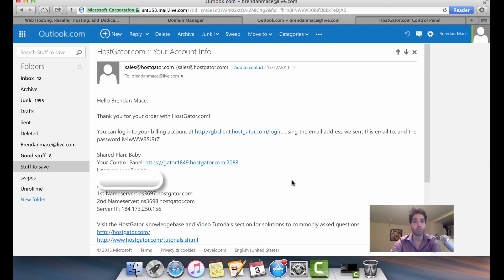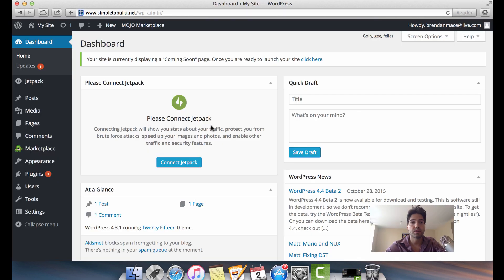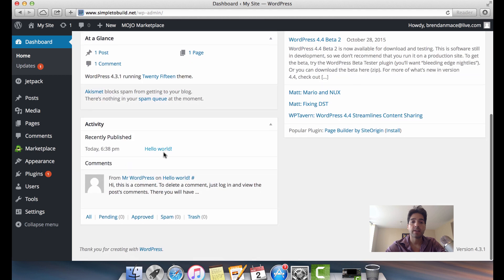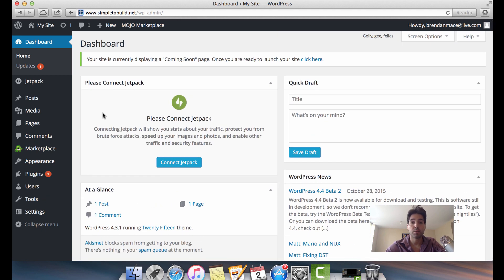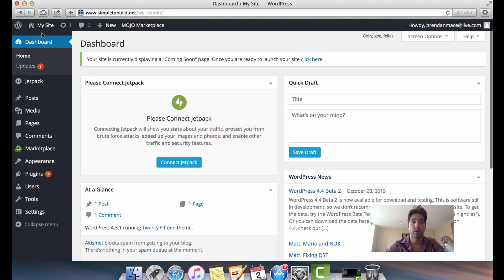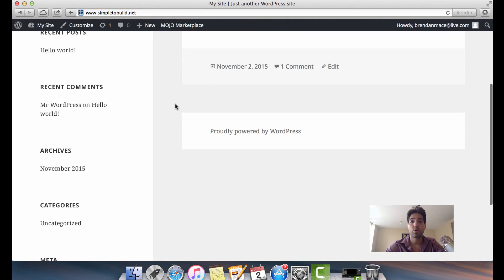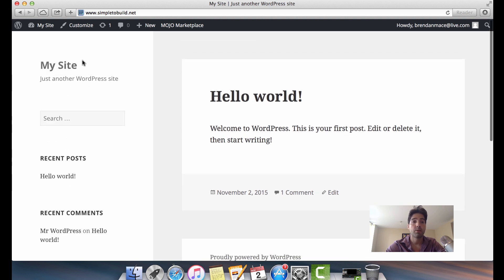The only thing left to do is install WordPress. Go back to your Hostgator welcome email and click on your control panel. Once there, click on the 'Get Started with WordPress Today' button and follow a few simple steps. WordPress is 100% free — the only things you need to pay for are your Hostgator hosting and your domain name, which works out to about five dollars per month.